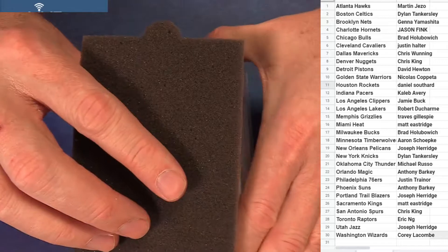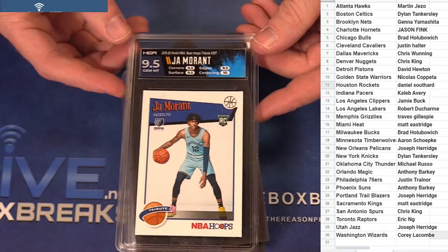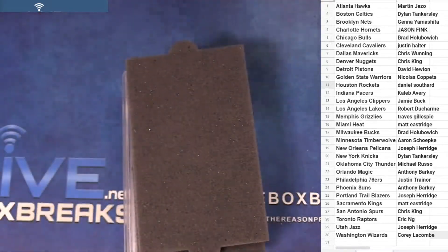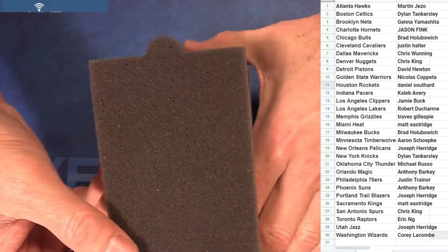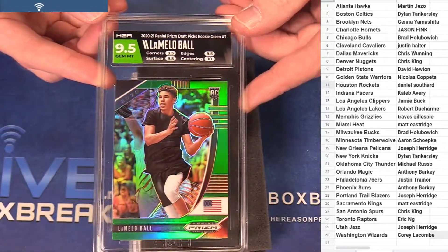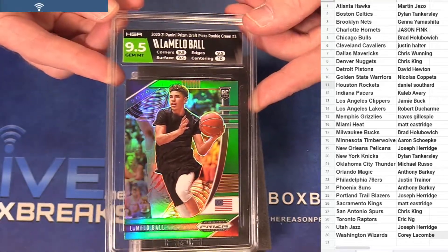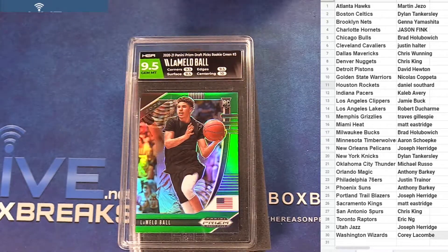Next up we got a JAW nine-five, little hoops HGA action for Travis. And look at this fire cut — card match, the Mello nine-five green. That's fire right there, that is Jason snagging the Mello.